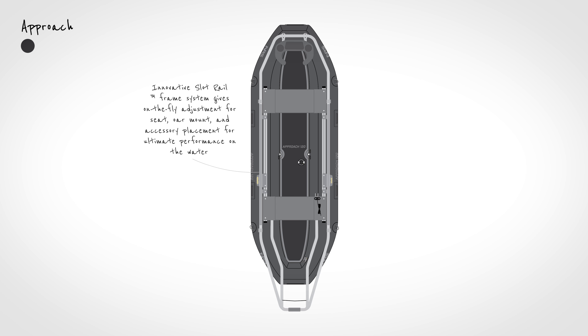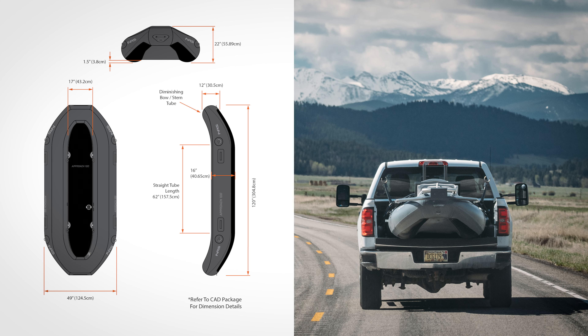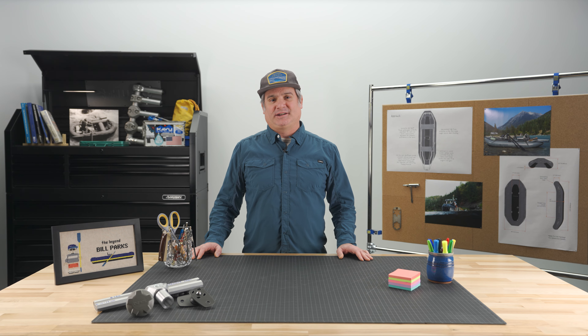NRS is focused on developing products that help adventure anglers get off the beaten path and fish remote waters. The Approach Series offers two sizes of lighter weight watercraft that are easy to transport on the roof of your SUV or via a standard truck bed. In other words, you don't need a trailer to get this boat on the water.